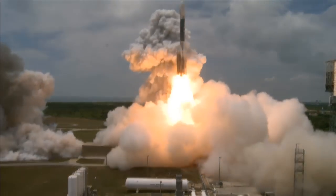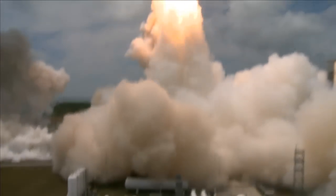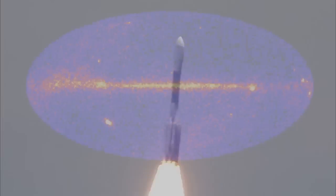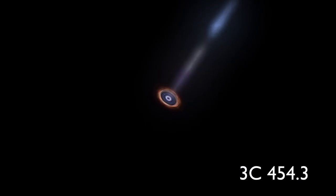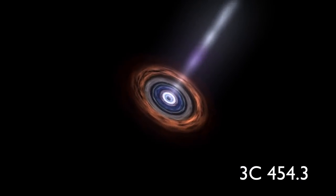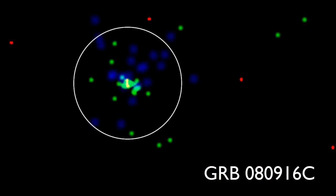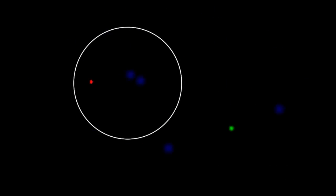NASA's Fermi Gamma-ray Space Telescope was launched in 2008 on a mission to study high-energy phenomena in our universe. The telescope routinely detects things like flares powered by black holes in distant galaxies, or outbursts from massive stars going supernova.